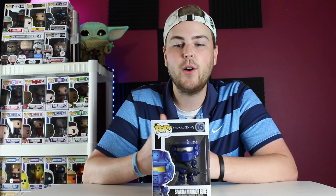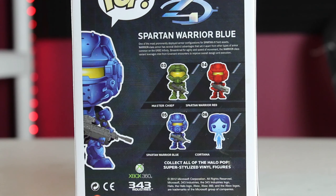Blue is one of my favorite colors, so I honestly love this one probably more than any of the others. It's not worth the most, but as far as color and the overall scheme, I think Funko really did a great job on this OG Halo Spartan Warrior Blue pop.